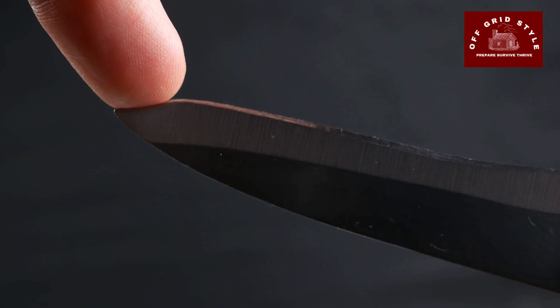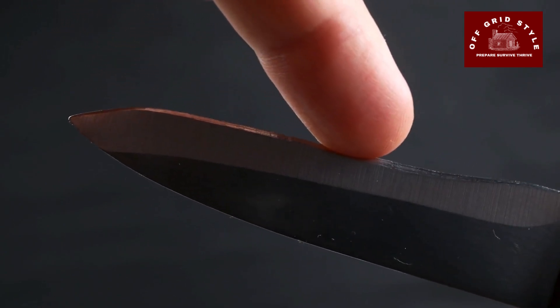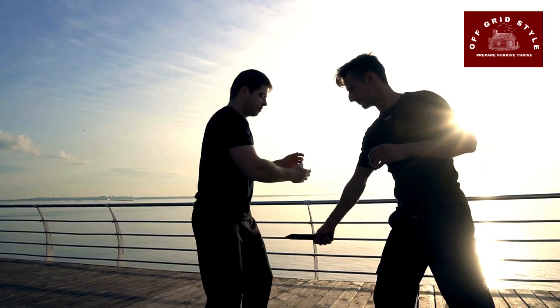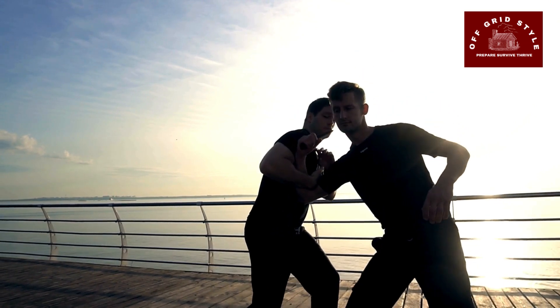You will definitely need a knife. A sturdy fixed blade knife is a versatile tool for cutting, hunting, and general survival tasks. Keep your blade sharp and learn basic knife skills for safety and effectiveness.